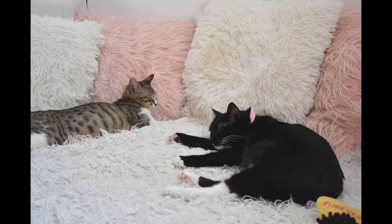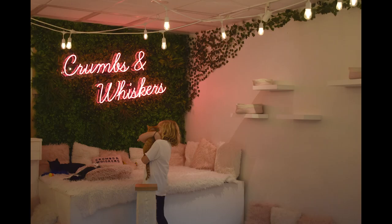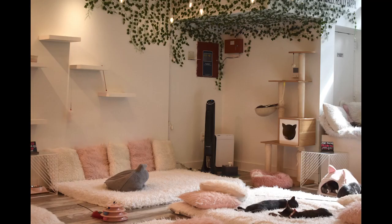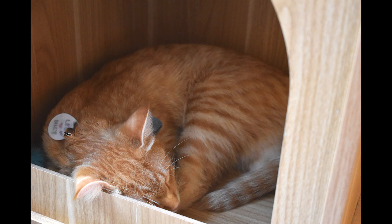Our mission here at Crumbs and Whiskers is pretty much just to find all these cats a home. It's an experience for the guests too, obviously, and we work to make sure that we've created a fun environment where you can look around and see. We definitely have members of our staff who pull out some interior design skills so people can take pictures and get comfortable, but ultimately our goal is to find these guys their forever homes.